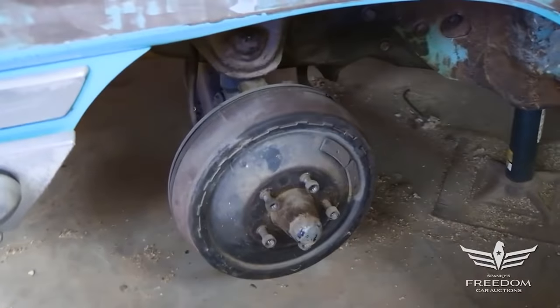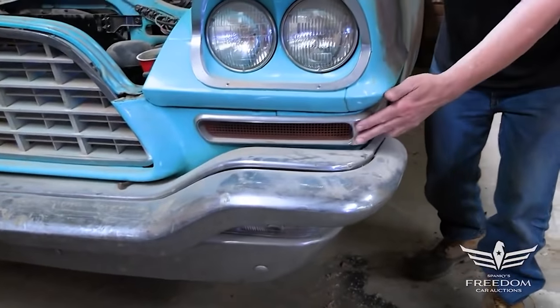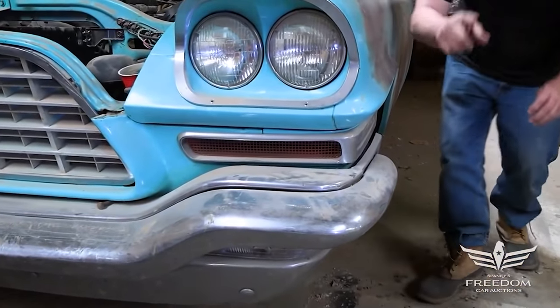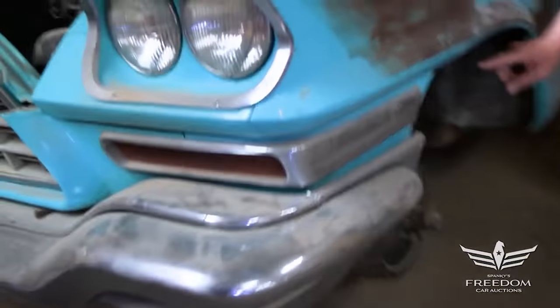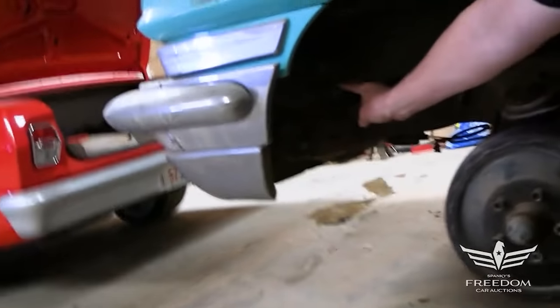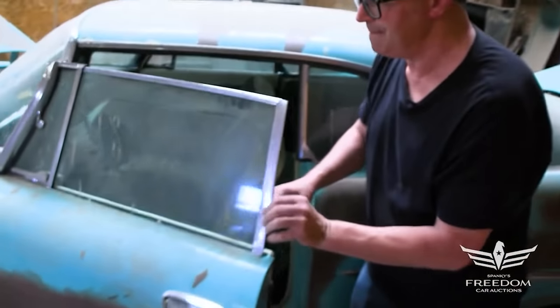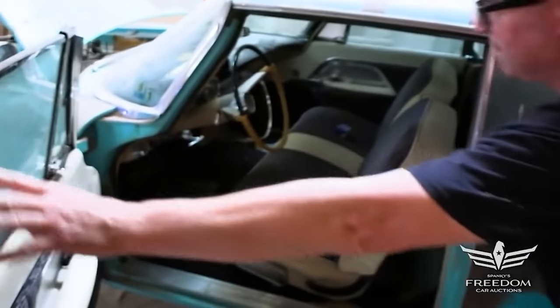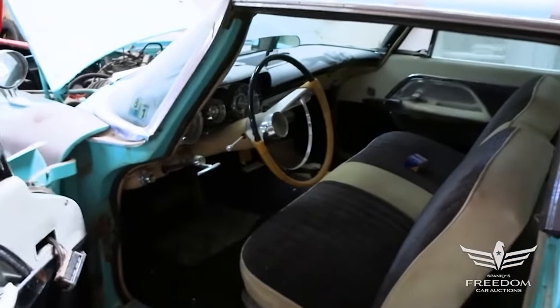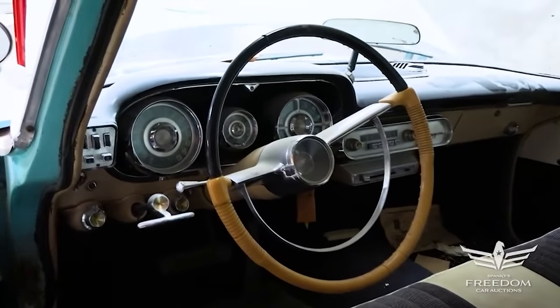Under the headlights, '58 Chrysler 300s have a little red vent — that's actually a brake cooling duct. The plastic parts are still here inside under the front headlights. Very complete car. That is the cold air duct for the brakes. Inside, while some of these had manual transmissions, this one has the push-button TorqueFlite. Inside, there are the buttons to the left, bench seat, power windows. Very nice presentation inside.